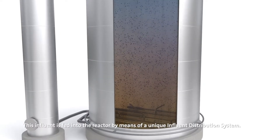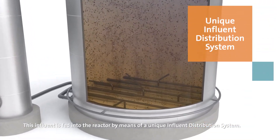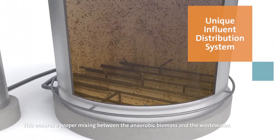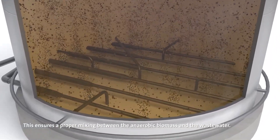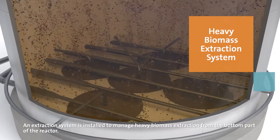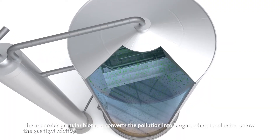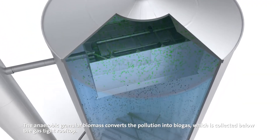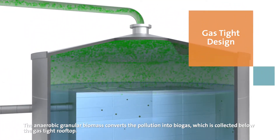This influent is fed into the reactor by means of a unique influent distribution system, ensuring proper mixing between the anaerobic biomass and the wastewater. An extraction system is installed to manage heavy biomass extraction from the bottom part of the reactor. The anaerobic granular biomass converts the pollution into biogas, which is collected below the gas-tight rooftop.